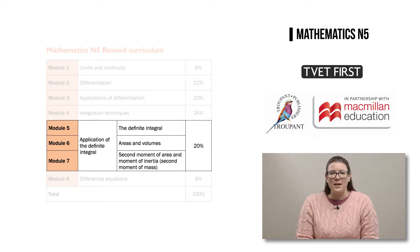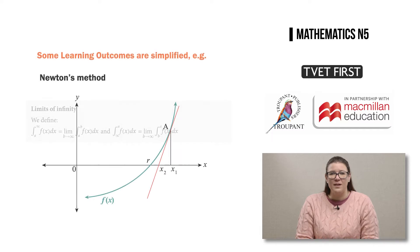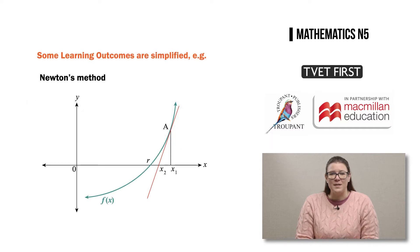These three modules on the application of the definite integral have not been given individual weightings, so their combined weighting remains the same as in the previous syllabus. The weightings of the other five modules are also unchanged. An important new learning outcome has been added to module 5 on the definite integral: students now need to determine definite integrals with infinity as a limit.